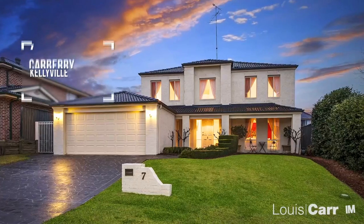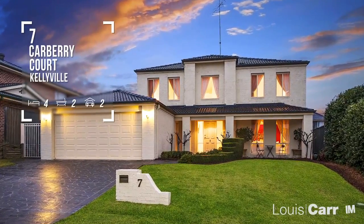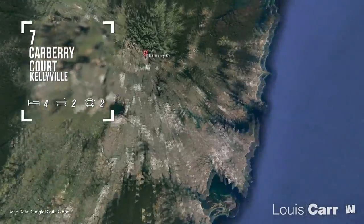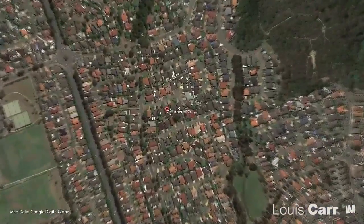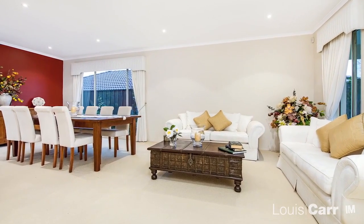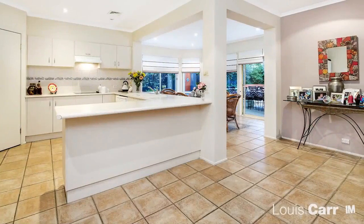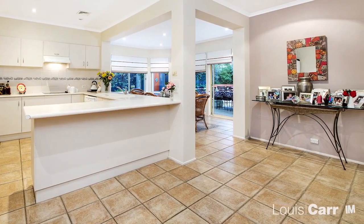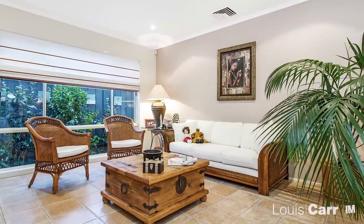I'm Jonathan Lee from Louie Carr Real Estate and it's my pleasure to show you around this fantastic family home. From the moment you walk in you'll be blown away by the style that radiates throughout the home. The layout of the residence has been thoughtfully designed to blend functionality and form.